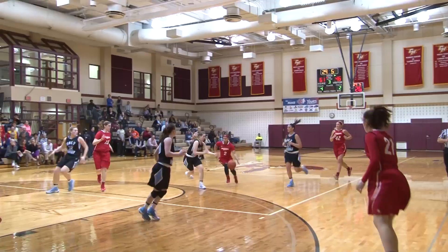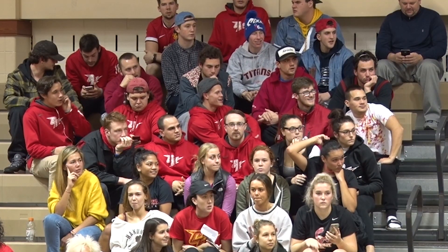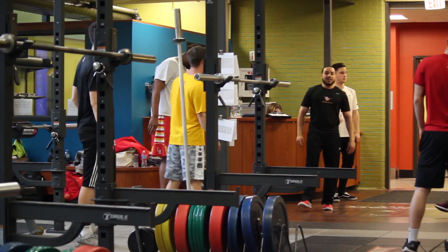On the ground floor of Martino Hall, we have Sorgenti Arena. Fall and winter sports fill the gym up. When playoff season is near, this place gets pretty loud. Chestnut Hill College is a NCAA Division II school.